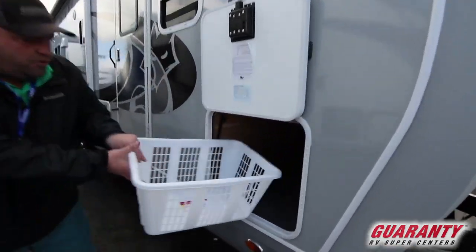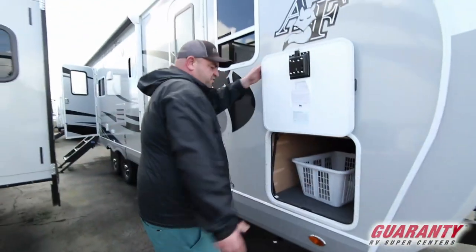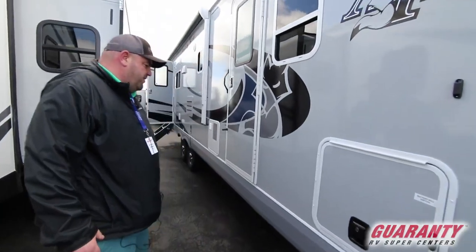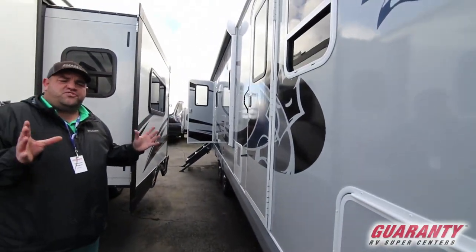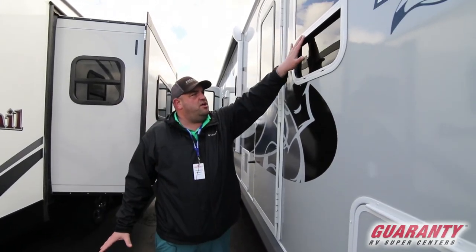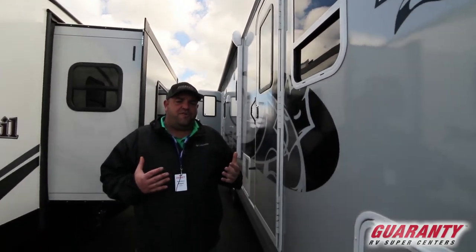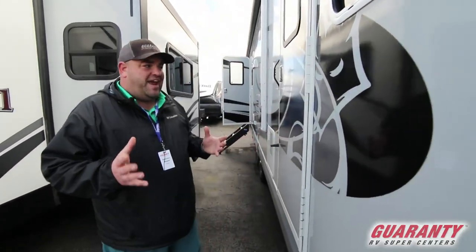You've got a big pass-through storage center in here, battery disconnect and a light, and slam latch baggage doors. It's an aluminum frame super steel structure with fiberglass on the outside, and it's got thermal pane windows. This is one of the only companies that will do that — tested in zero degrees and a hundred degrees.